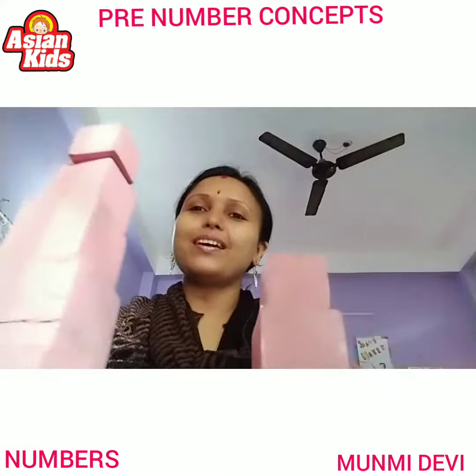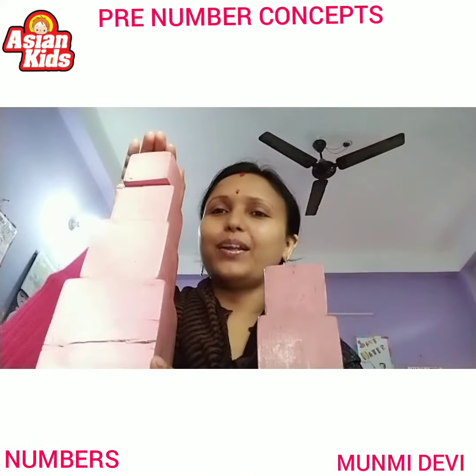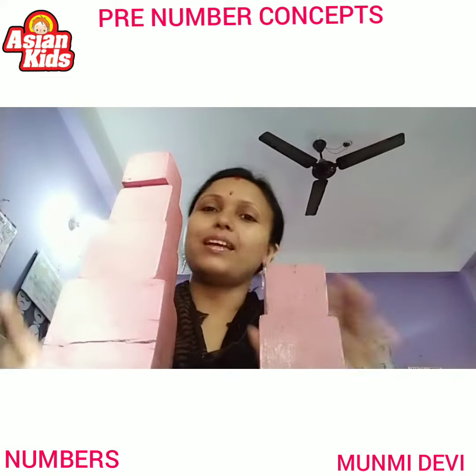So look everyone. What is this? This is a pink tower. This is tall. This is short. Short pink tower and tall pink tower.